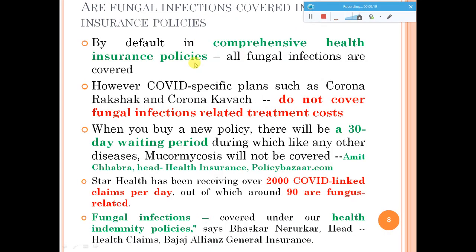Regarding insurance policies — this is very important for people suffering from these issues, as they will require financial help for treatment. Comprehensive health insurance policies might help, and they do cover all these fungal infections. However, if you have a COVID-specific plan like Corona Raksha or Corona Coverage, these will not cover fungal infection bills — they cover only COVID-related treatment. Also keep in mind that these policies will have a waiting period of a minimum of 30 days, according to the head of health insurance at PolicyBazaar.